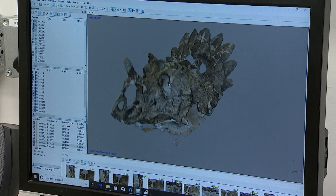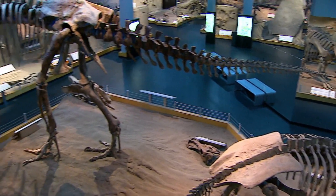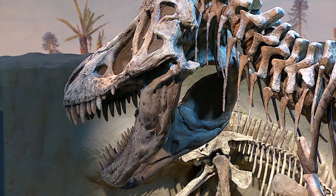More and more, museums are digitizing their collections, helping dinosaurs come alive for researchers and fans alike. Alison Dempster, CBC News, Drumheller, Alberta.